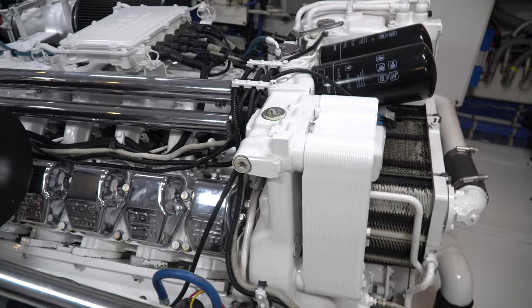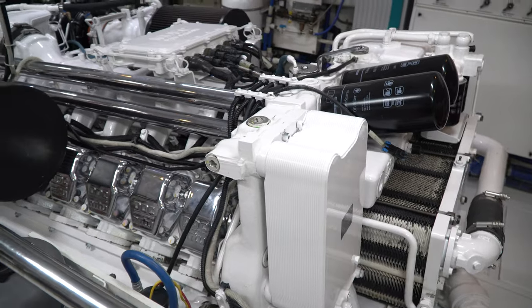This boat has two 1800 horsepower diesel motors propelling this 140-ton yacht across the water — this thing is absolutely insane. Both engines were just recently overhauled, and both generators were also mostly recently overhauled.